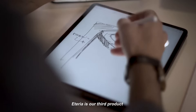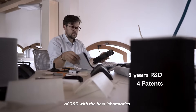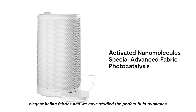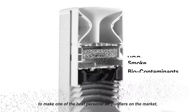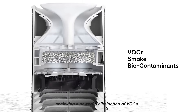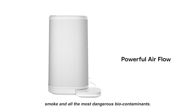Aetheria is our third product and we have now done more than five years of R&D with the best laboratories. We use the most advanced nanomaterials combined with elegant Italian fabrics, and we have studied the perfect fluid dynamics to make one of the best personal air purifiers on the market — achieving powerful elimination of VOCs, smoke, and all the most dangerous biocontaminants. Aetheria doesn't just filter, it purifies.